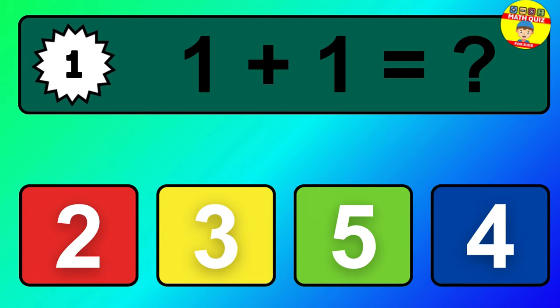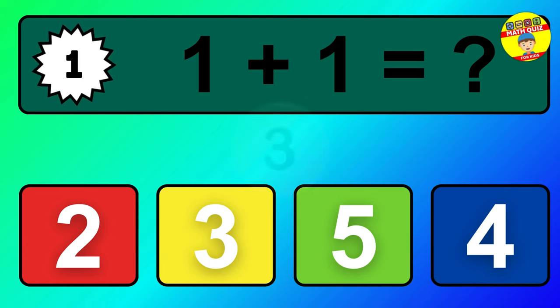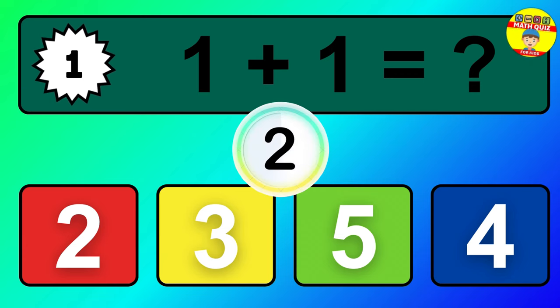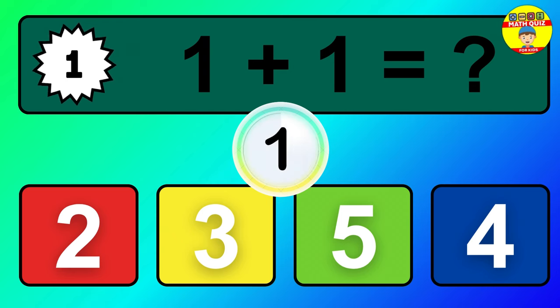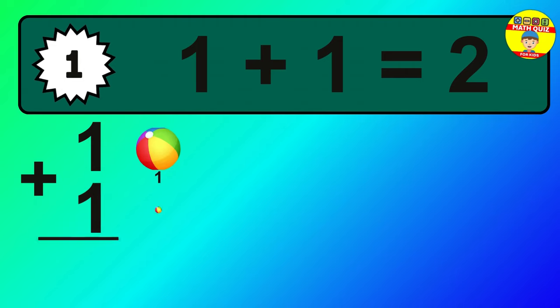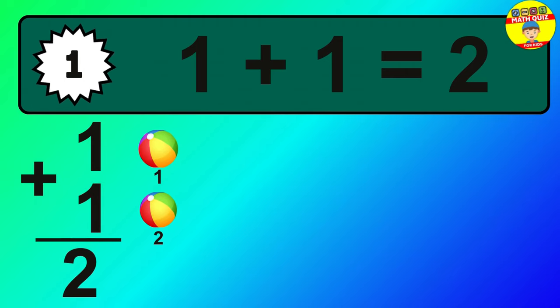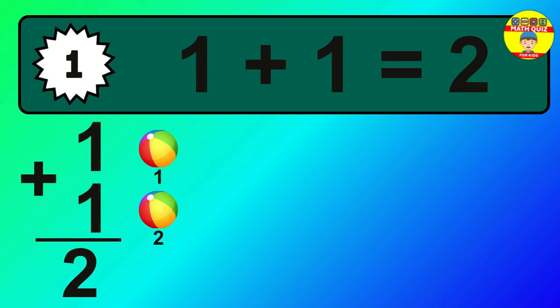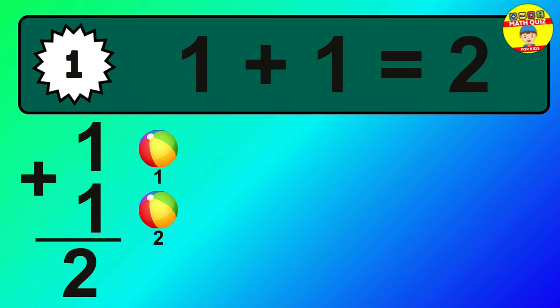Question 1. 1 plus 1 equals what? So the answer is, 1 plus 1 is 2. Let's count it. 1, 2.